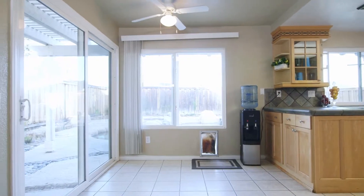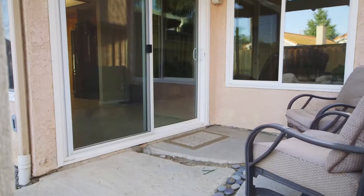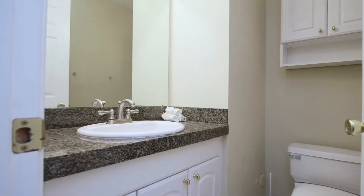The breakfast nook offers an abundance of natural light coupled with a secondary sliding glass door leading to the side patio and pool. Also conveniently located downstairs is a powder room.